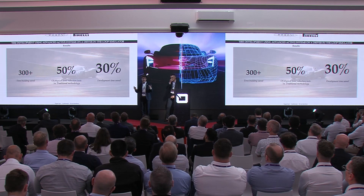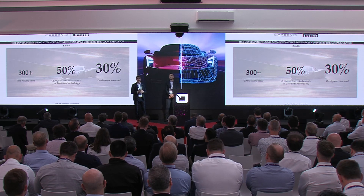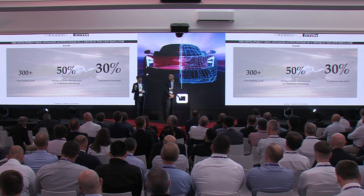Just to close with a few numbers: we started by saying we only had time for half the physical joint tests that a normal development process would allow. In this case, we handled that and achieved a successful development. We conducted just half the joint tests, meaning half the cost, half the logistics, and several hundred fewer tire builds than initially forecasted. Most importantly, the main goal for Pagani — getting the project done within internal targets — was achieved by saving more than 30% of development time. That was a really good figure.